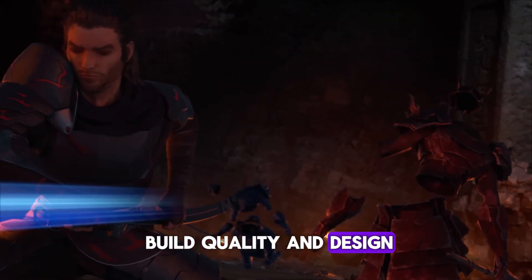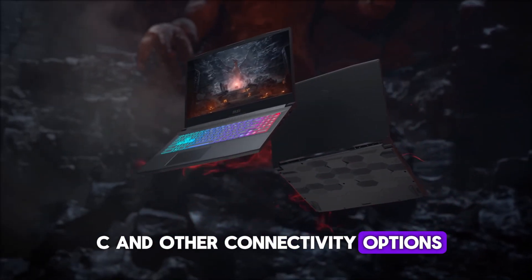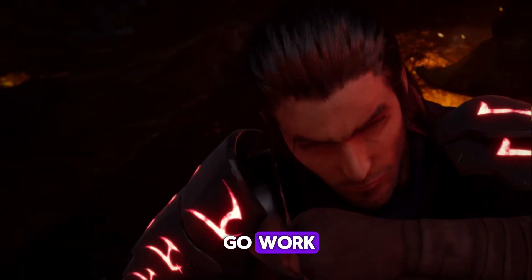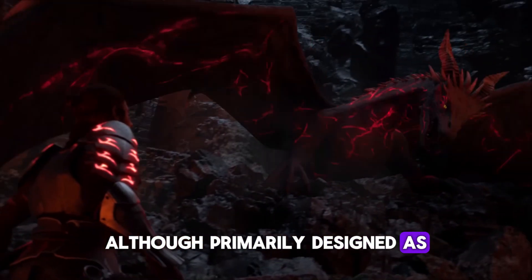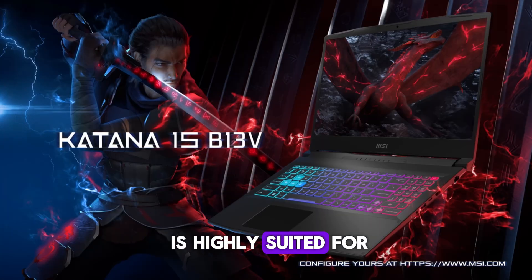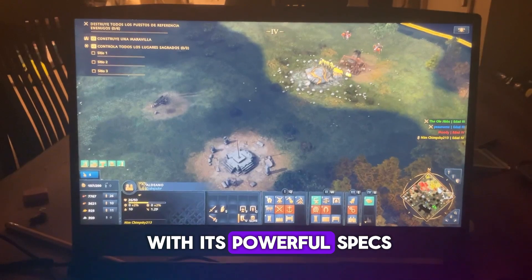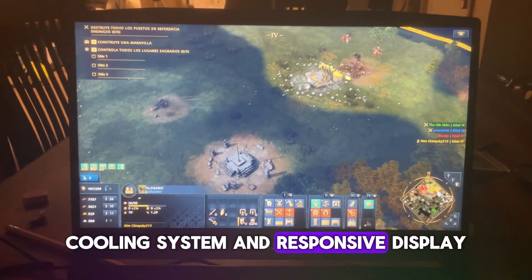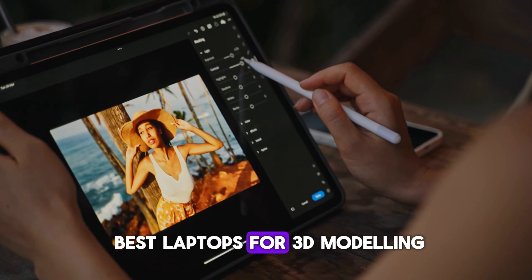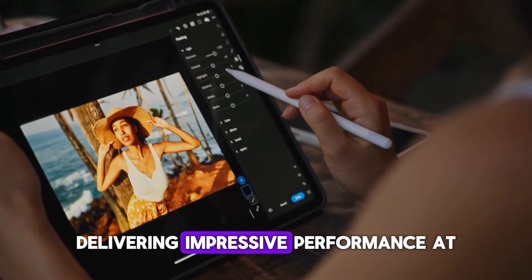The laptop's build quality and design, combined with USB Type-C and other connectivity options, make it a versatile choice for both office setups and on-the-go work. Although primarily designed as a gaming laptop, the MSI Katana 15 is highly suited for 3D modeling, VFX, and rendering professionals. With its powerful specs, cooling system, and responsive display, this model stands out as one of the best laptops for 3D modeling and rendering in 2025, delivering impressive performance at a competitive price.